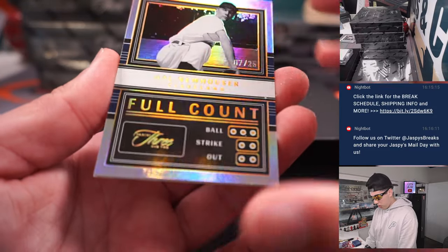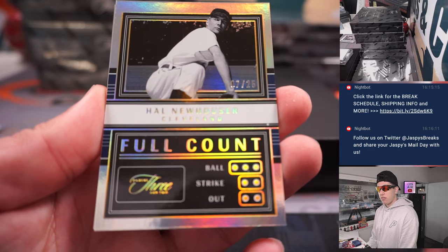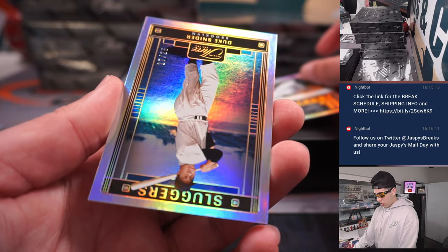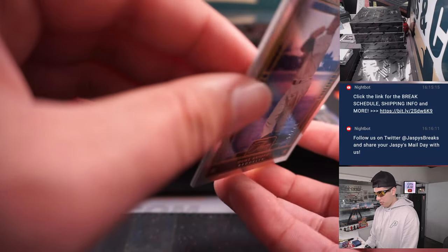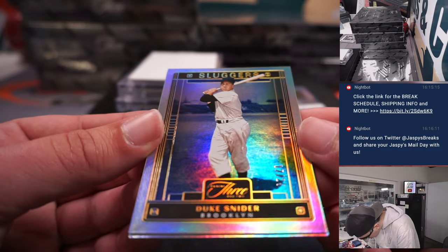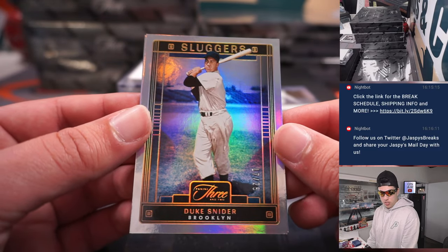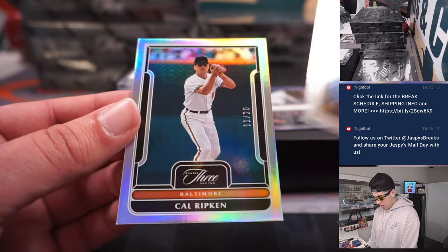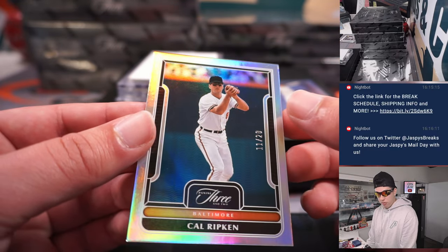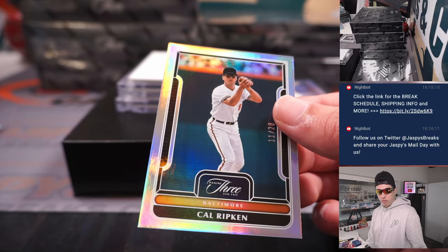We've got a Hal Neuhauser out of 25 for Cleveland, then Duke Schneider for the Dodgers, out of 25 as well — Sluggers, Los Angeles Dodgers — that's Ryan. And then we've got a Cal Ripken out of 20 for Baltimore. That's going to Francis.